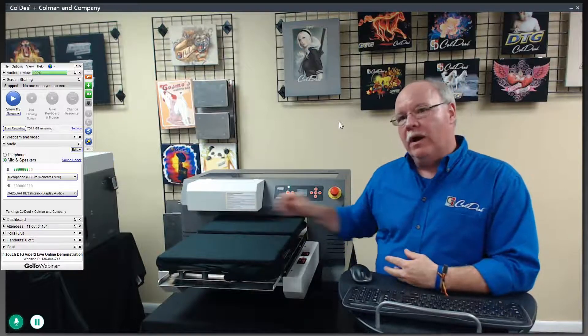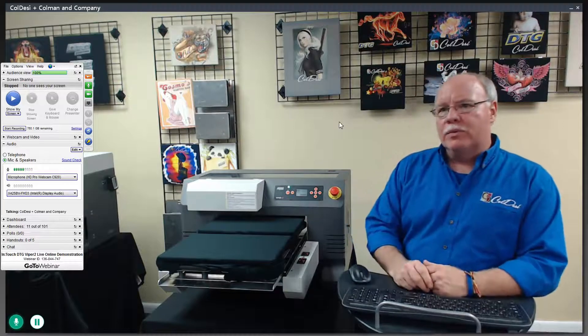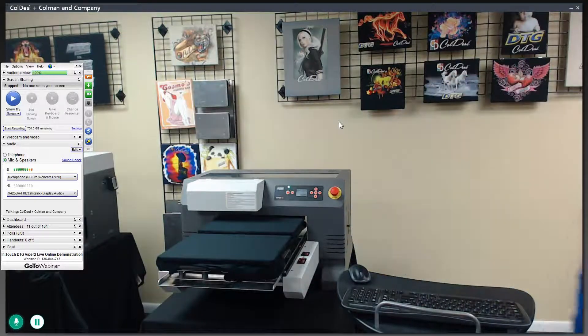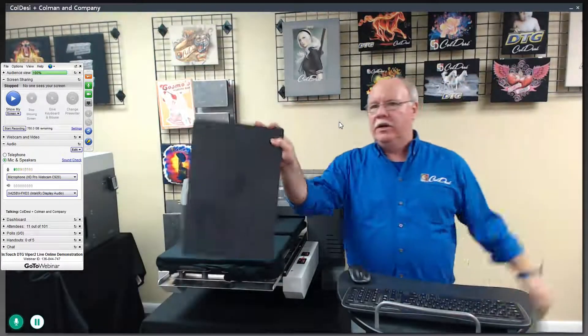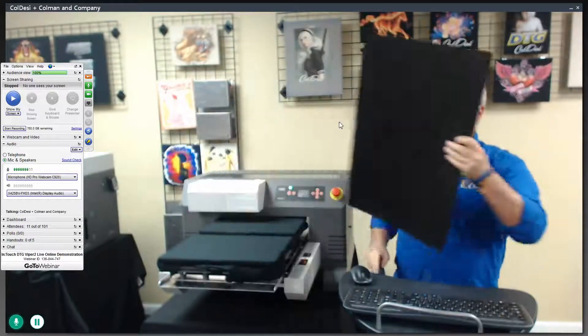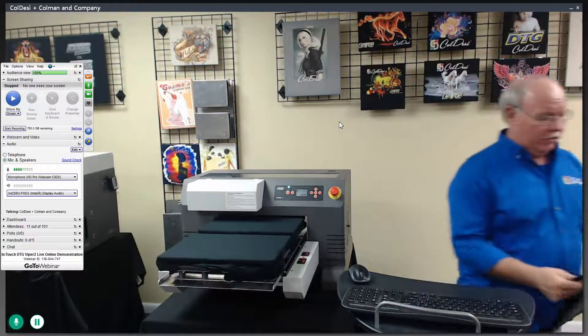It's a direct-to-garment printer with a 16.5 by 24 inch print area. It's got four small platens for smaller size prints at 7.5 by 11.5 inches. It has two standard size platens at 16.5 by 11.5, or one oversize platen which is 16.5 by 24. A lot of people ask us about doing really big shirts — you can see this is a big, big print area. That's the full print area right there of the Viper 2.